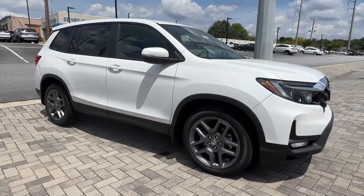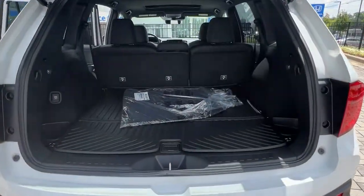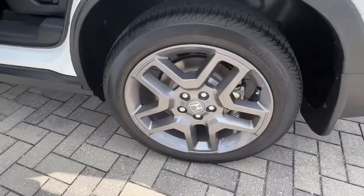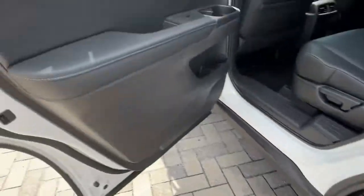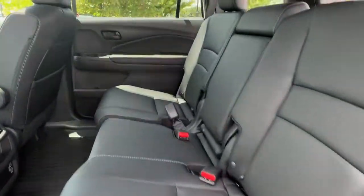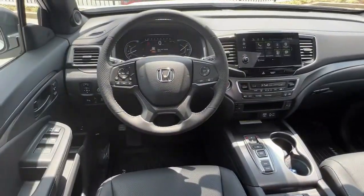These are just some of the great options this vehicle comes with: Sun Moonroof, Keyless Entry, Backup Camera, Satellite Radio, Power Passenger Seat, Power Lift Gate, Keyless Start, Heated Mirrors, Adaptive Cruise Control, Remote Engine Start.